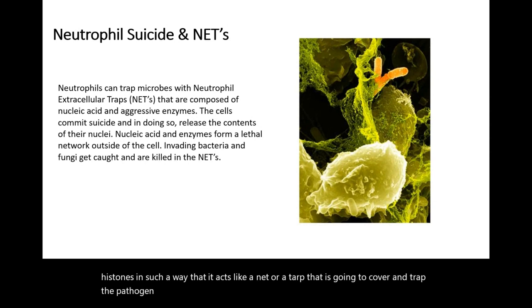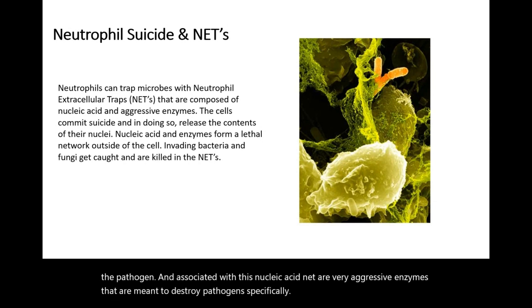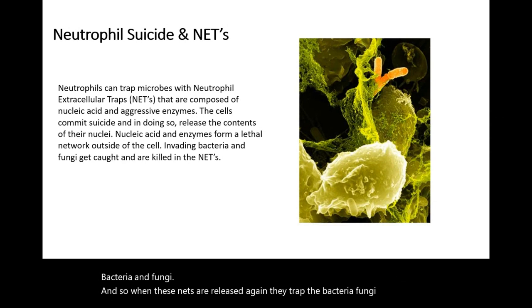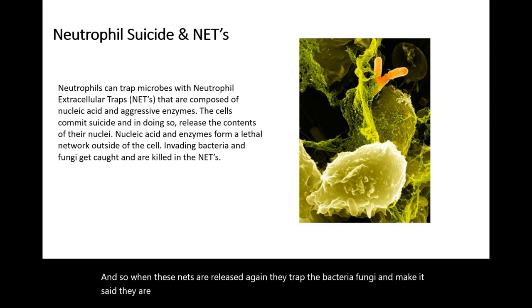Associated with this nucleic acid net are very aggressive enzymes that are meant to destroy pathogens, specifically bacteria and fungi. When these nets are released, they trap the bacteria and fungi and immobilize them so that these antimicrobial enzymes and molecules can go and degrade and kill the pathogen.